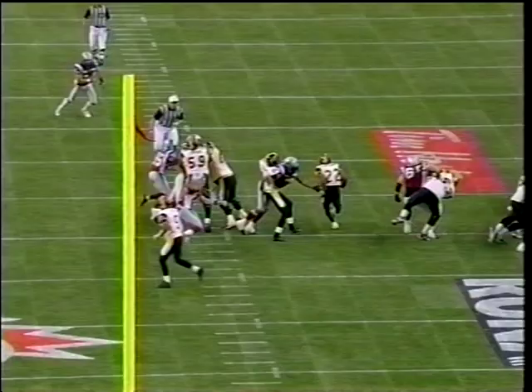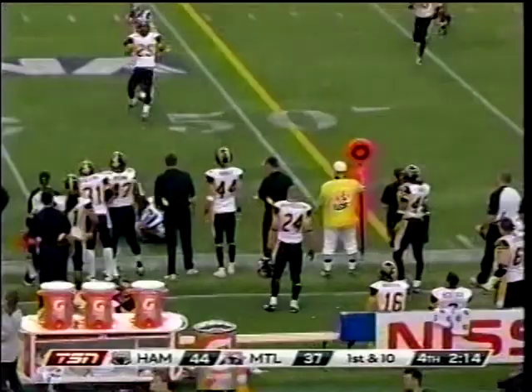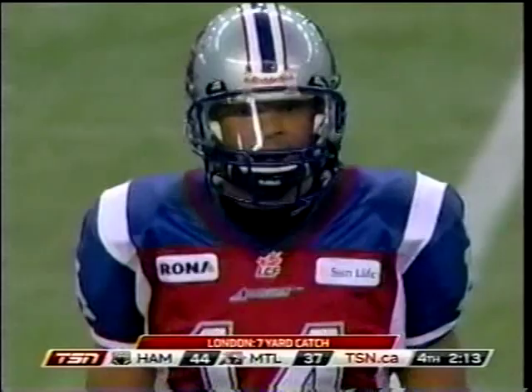Calvillo in trouble, scrambling, throws it away — completing to Brandon London. Brandon London over 50 yards receiving — mentioned only once this year, but he has been a regular target today with five catches, four of them over 10 yards, worth another seven. At the end of that play, Anthony Calvillo talked to Brandon Whitaker about his protection issues.